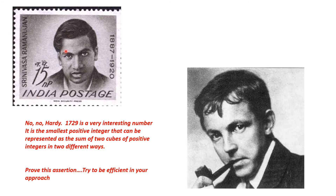Ramanujan was frail and the London weather was brutal, and he was often ill. Once he was in the hospital and Hardy went to visit him. Hardy remarked that the cab he took to the hospital was cab number 1729, and that it was a rather boring number — he hoped it was not a bad omen for the visit. Ramanujan replied, 'No, no, Hardy — 1729 is a very interesting number. It is the smallest positive integer that can be represented as the sum of two cubes of positive integers in two different ways.'